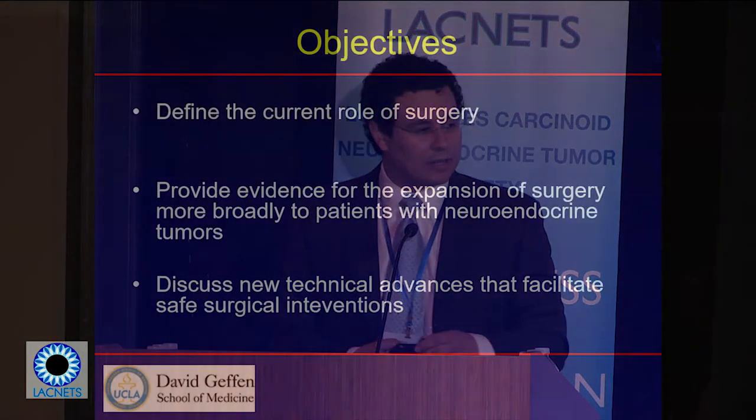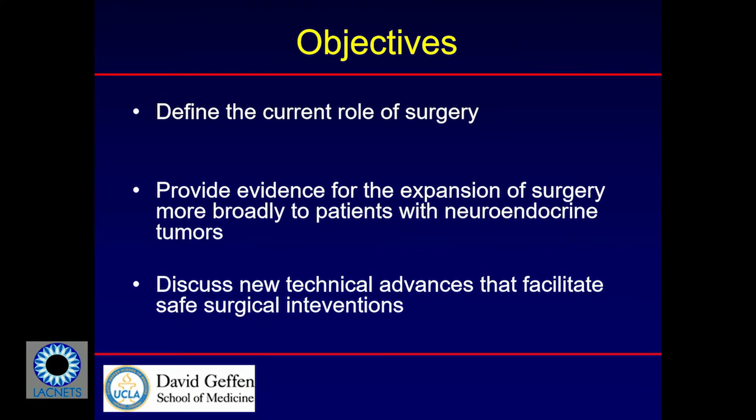These are the objectives today for my portion of the talk. I'm going to define the current role of surgery, provide evidence for expanding surgery more broadly to patients, and discuss new technical advances — specifically my interest in robotic surgery, which Dr. Donahue alluded to.